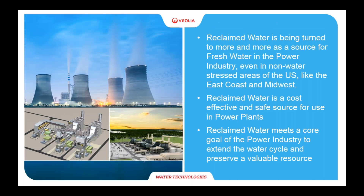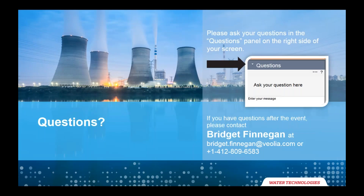In summary, reclaimed water is being turned to more and more as a source of fresh water for the thermoelectric power industry — even in non-water-stressed areas — because using reclaimed water is a cost-effective and safe solution. It's a constant source of water, so there's no worry about drought. And it meets a core goal of the power industry to extend the water cycle and preserve a valuable resource.